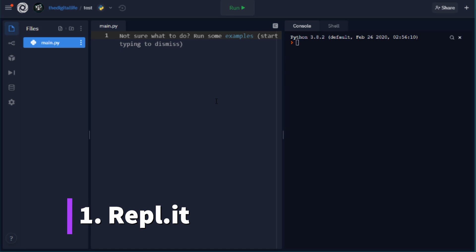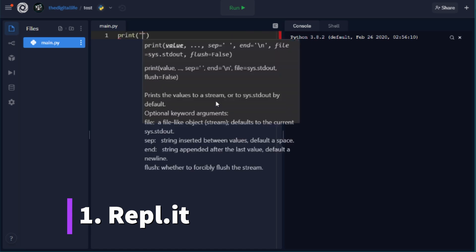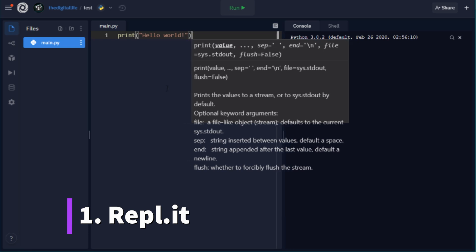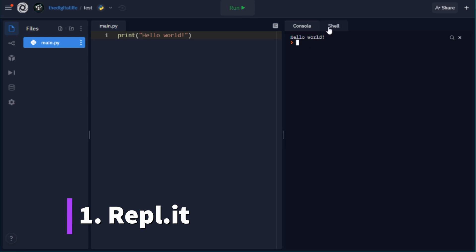It's just to print some Hello World on the display. You can also run the program and you can see we have a console and a shell where we can control the output of our program. When you create a web application, you would also see a small web browser presenting the web UI of your application. So web code editors like Replit are more a social thing — a learning platform where you can connect with other programmers and show off your projects. You can also run private repositories that are not shared, but you need to pay for that.